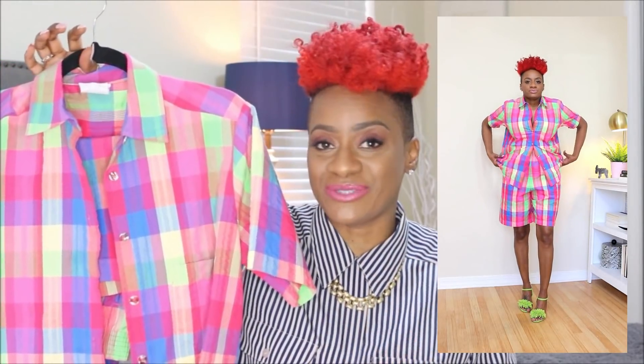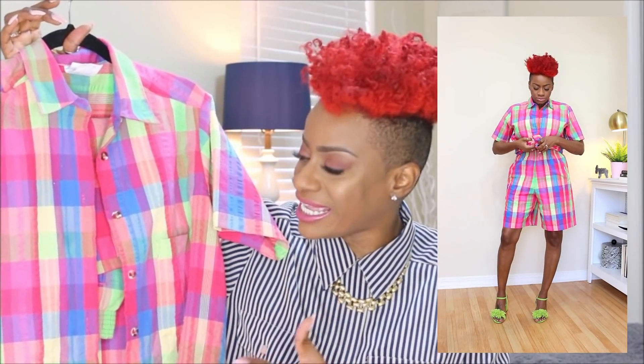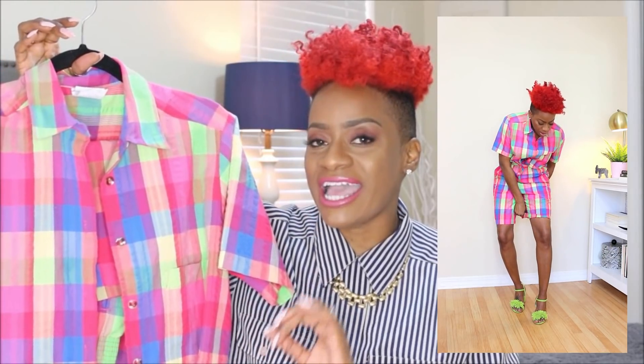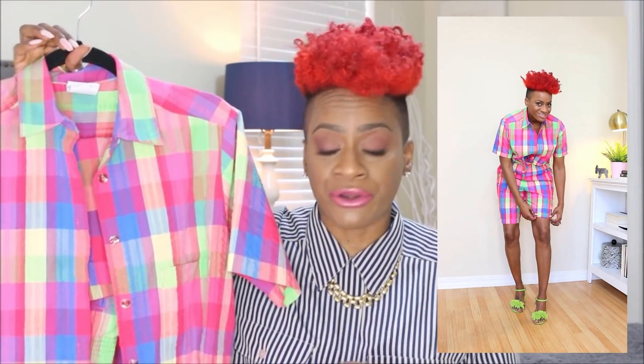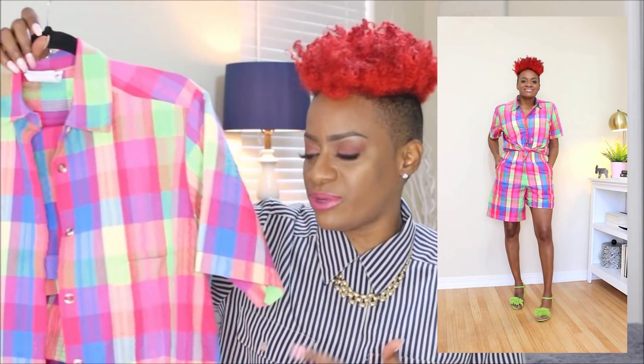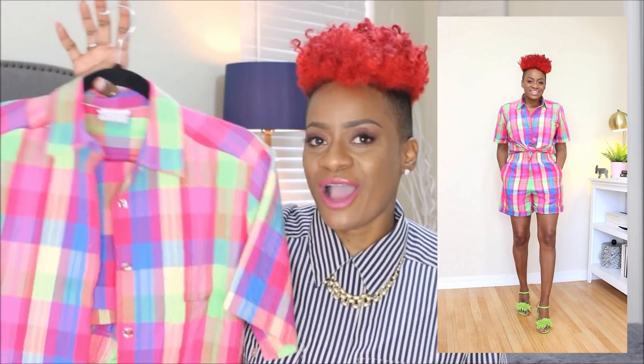The first set I'm going to share is a really summery set. It is so colorful and bright, and yes guys, I have worn this one. It has that old school vibe to it, but I made it a little more modern by tying it and pairing it with some cute little lime green heels. I wore this one to a Mayday ice cream event and I think it was the perfect little outfit for that.